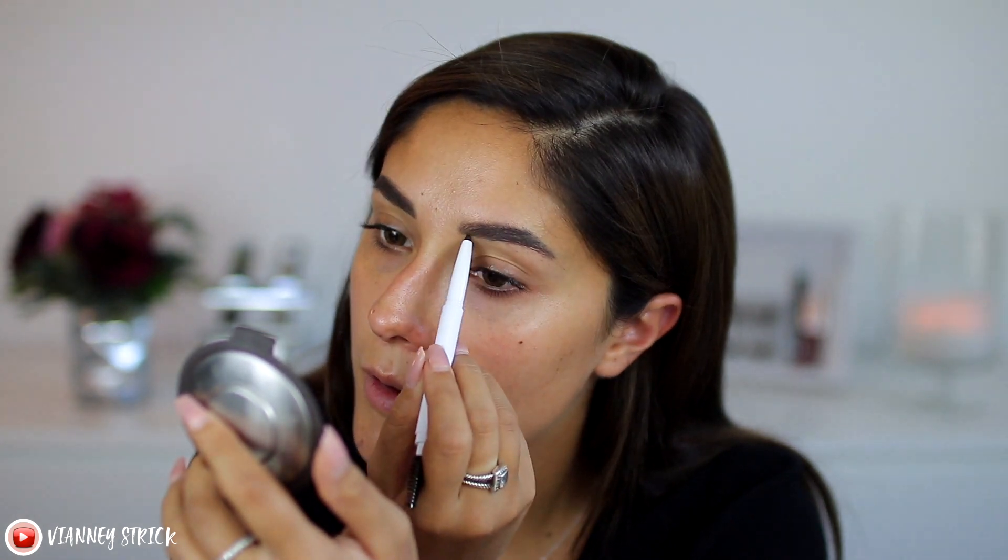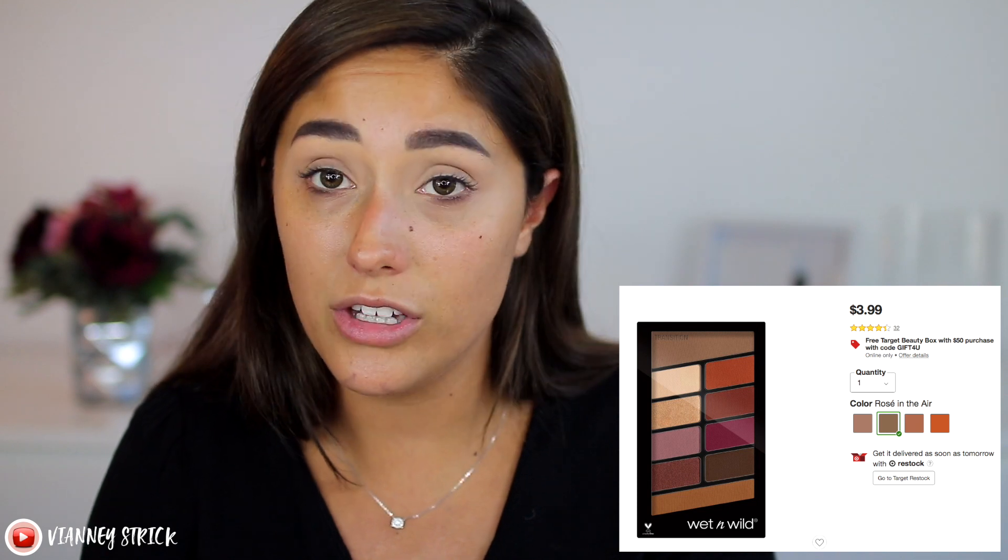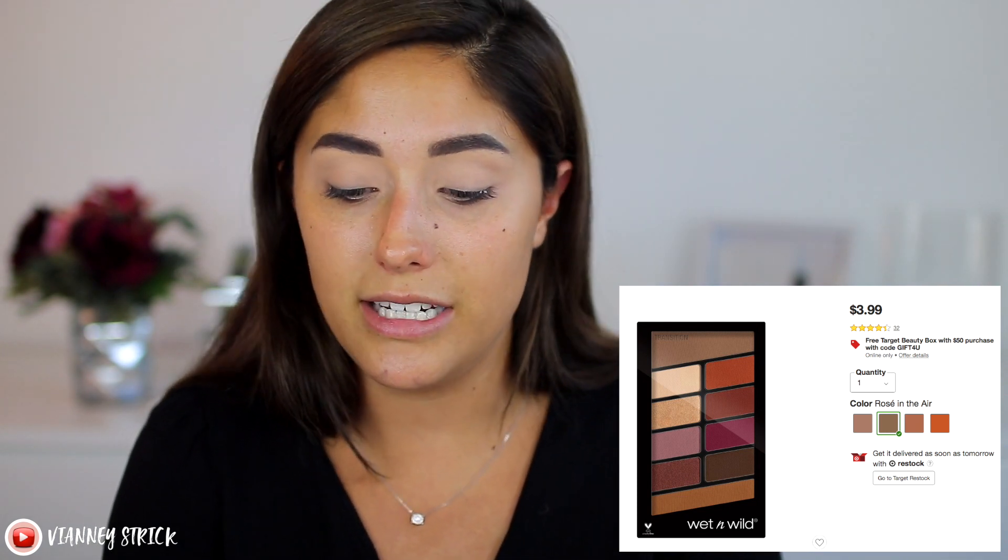I'm going to finish defining my eyebrows and then we can move on to eyeshadow. I actually already primed my eyelids and set them with concealer and powder, which I will show you guys when we get to those parts. For eyeshadow, there are a couple of good drugstore palettes, but I think the best one under five dollars — and probably one of the best ones in general — are these from Wet and Wild. These are the Color Icon Palettes. I have Rose in the Air and Not a Basic Peach. They're really, really good. The only thing is they do have a lot of kickback, but they're really pigmented and they blend nicely. Today I'm going to use this palette for a bit of a fall look.